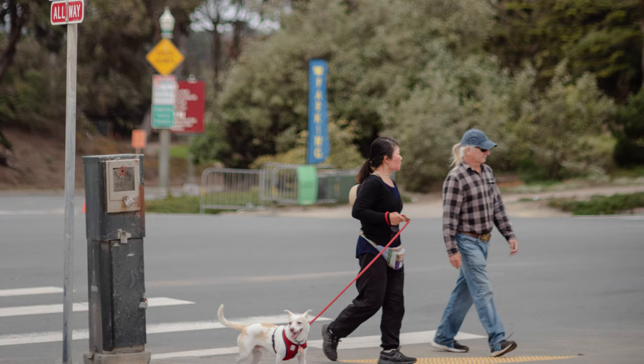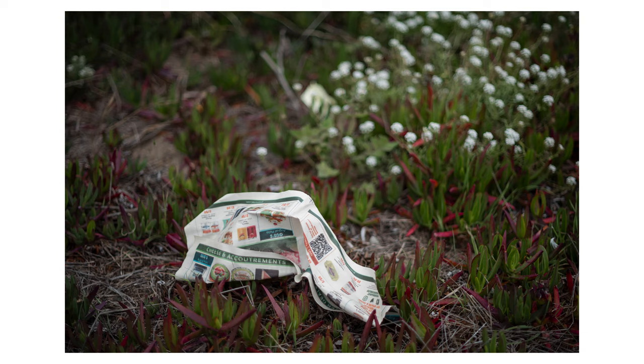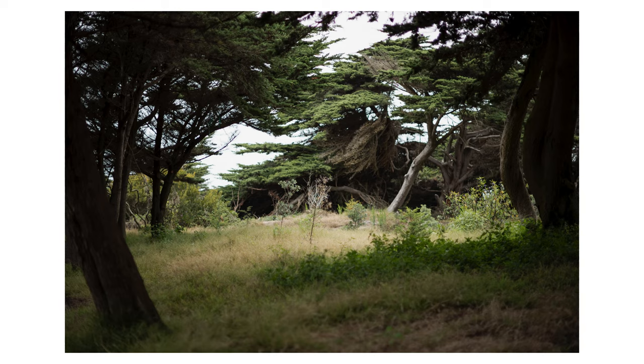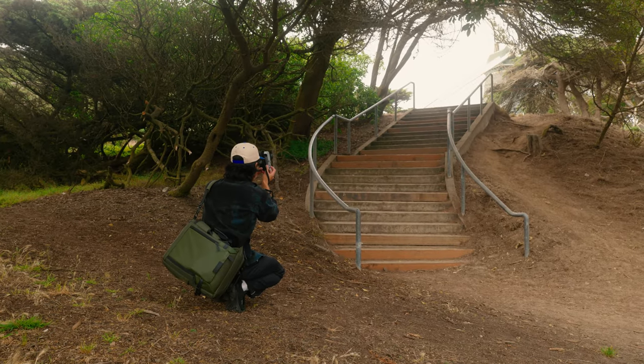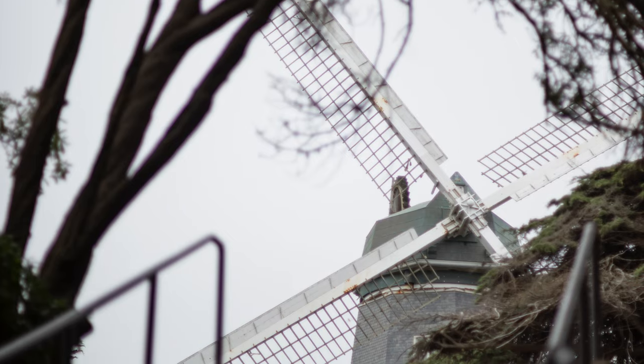Something I found challenging was nailing critical focus through the rangefinder. I found myself using live view a lot just because it was easier to see if I was nailing critical focus at f1.4. Typically I would nail focus, but most of the time I had to take a couple of frames just to make sure I was getting the correct focus.